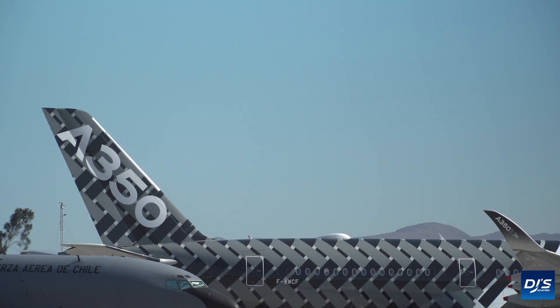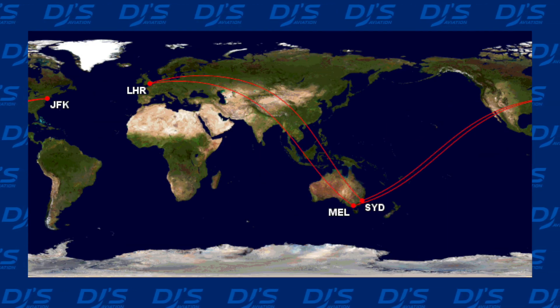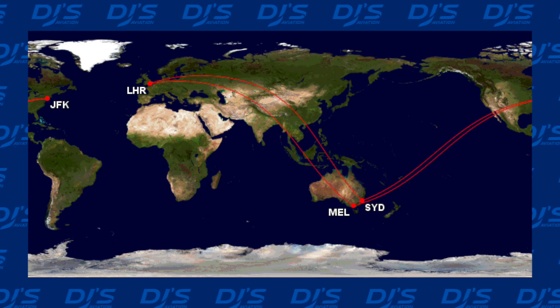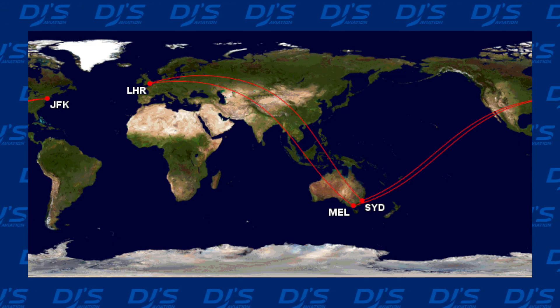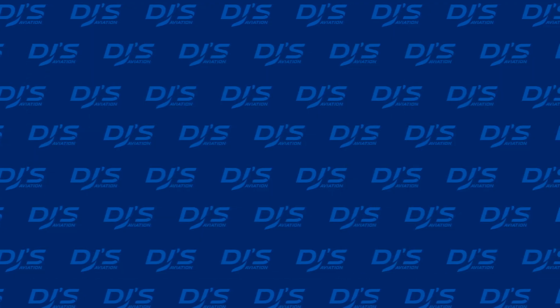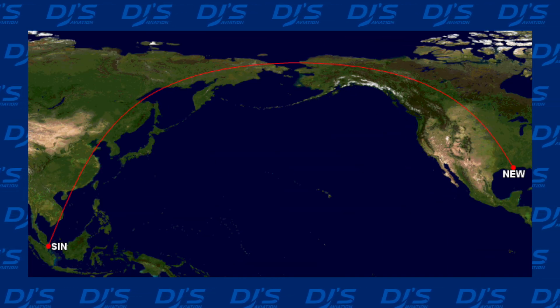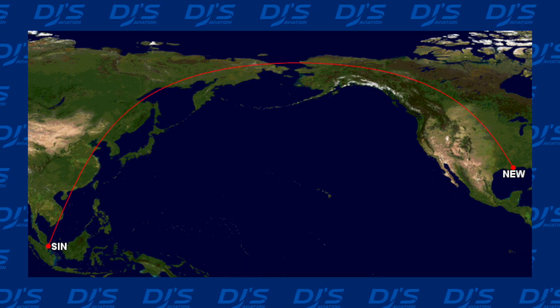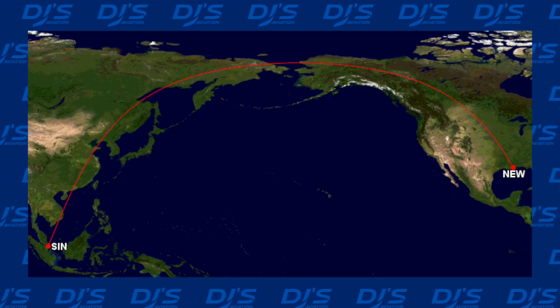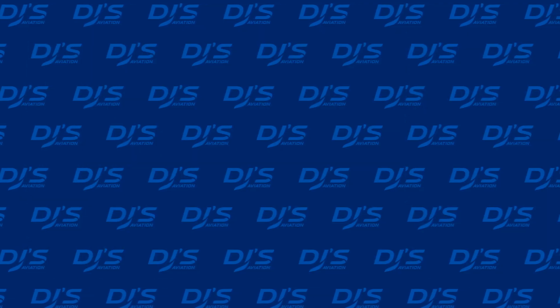Thanks to the A350-ULR, Qantas is currently looking to move forward with their Project Sunrise flights, which would be non-stop services from the likes of Sydney to London, Melbourne to London, Sydney to New York, and services through to Brazil as well. On top of this, it has allowed Singapore Airlines to return to Newark on a non-stop flight from Changi, no longer needing to utilise the now inefficient A340. This flight currently sits as the longest passenger flight in the world.